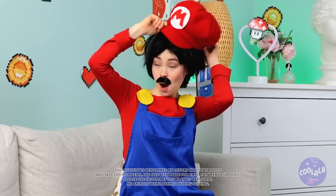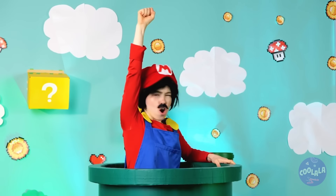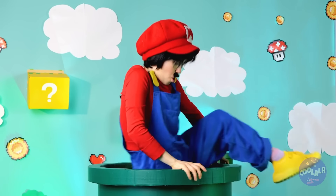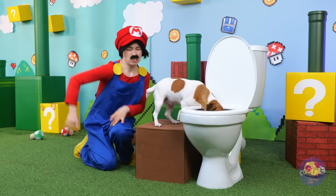Hey Mario, are you ready for a new adventure? Let's-a-go! A plumber's job is never done! Speaking of plumbing, I guess it's occupied. I think he's gonna be a while.